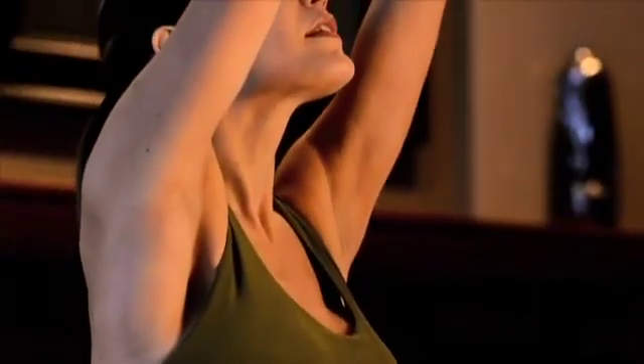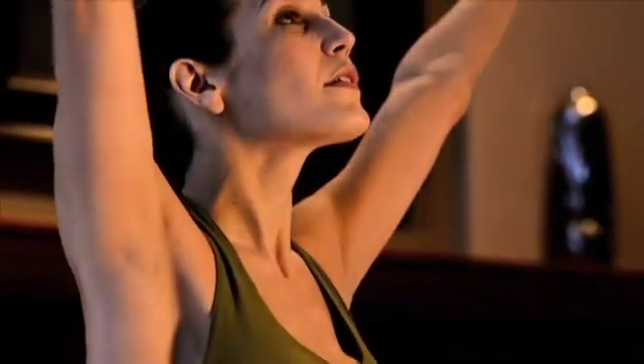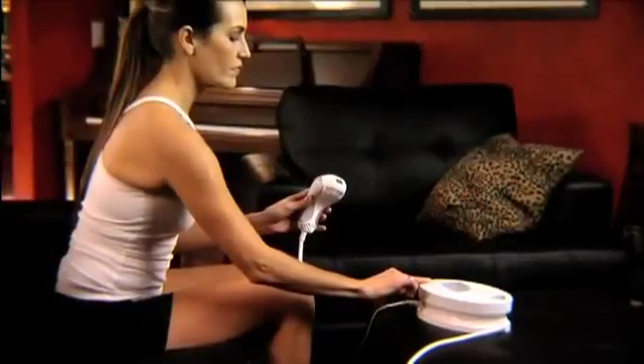After a follicle is treated, it can take a few weeks for it to fall out. During this time, it may appear as though the hair is still growing, but it is actually being pushed out.